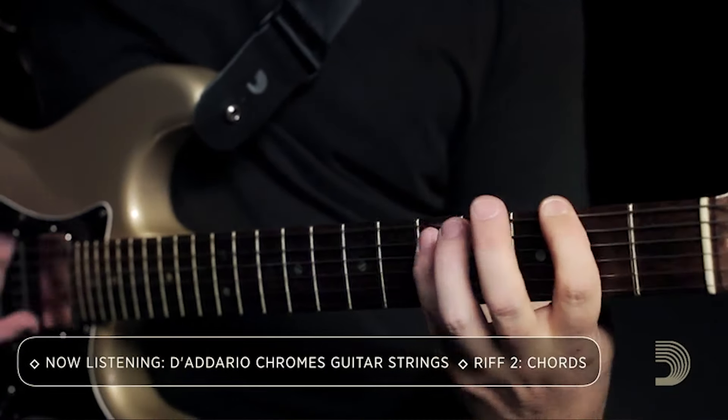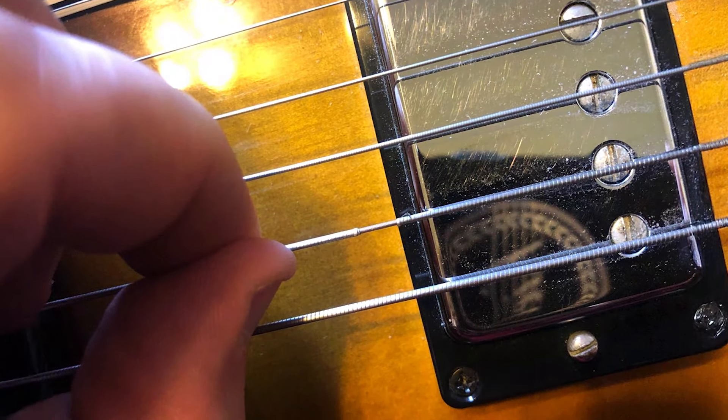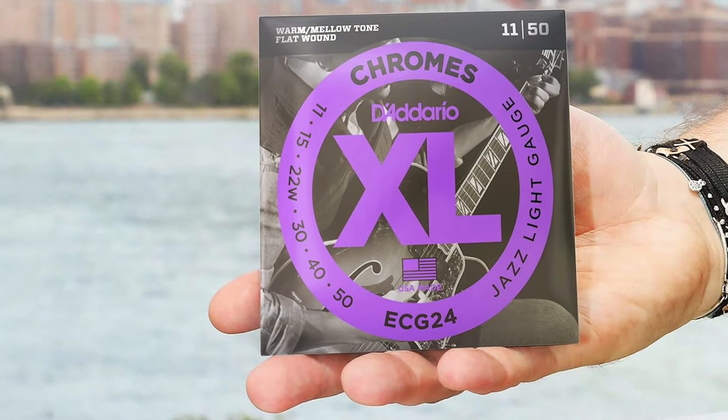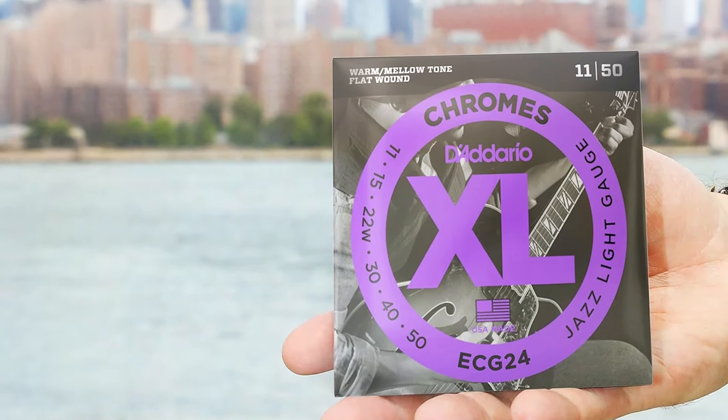In terms of sound, the XL Chromes deliver a rich, full-bodied tone that's perfect for jazz, blues, and even some rock styles. The 11 to 50 gauge provides a nice balance between tension and playability, giving you control without being too stiff. If you're looking for strings that offer a smooth playing experience with a classic, mellow tone, these are an excellent option.